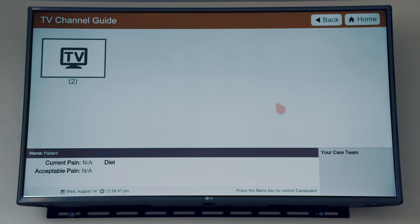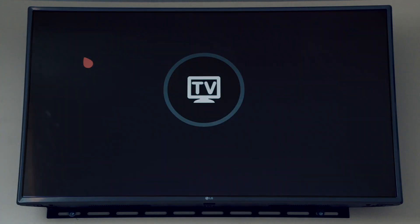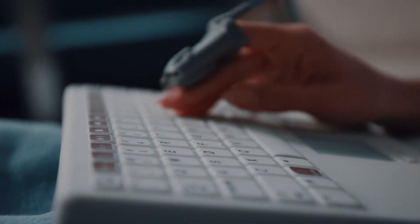You can even stream your favorite programs on the interactive TV. All of this provides every patient with more responsive and streamlined care.